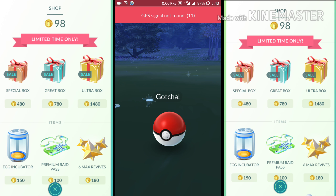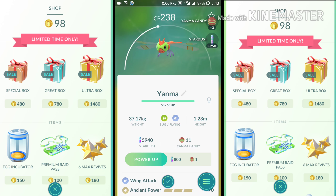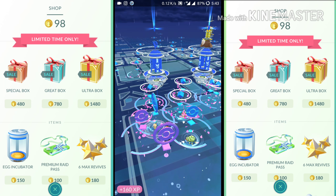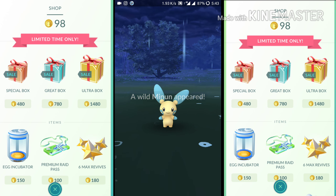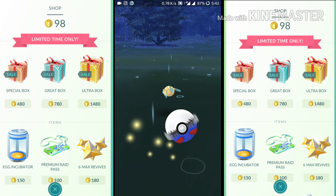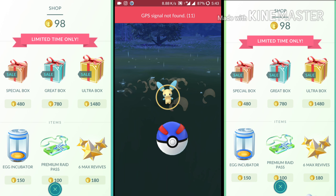So let's move on to number 3. Number 3 is Lucky Egg. I put Lucky Egg on my list because it helps with getting level up faster in the game. It will double your XP so you can level up faster.